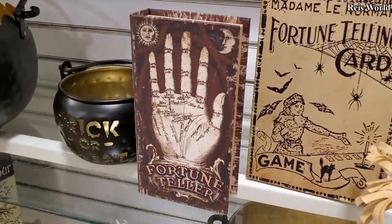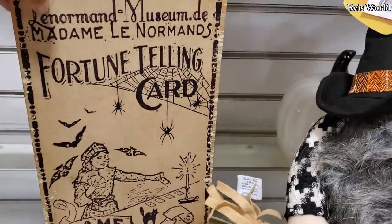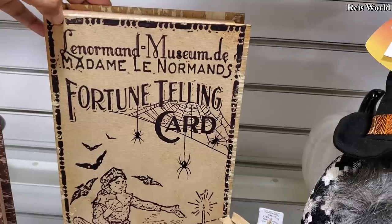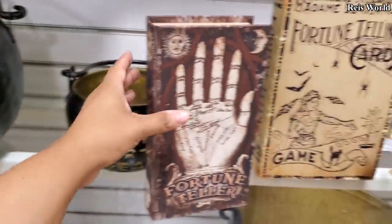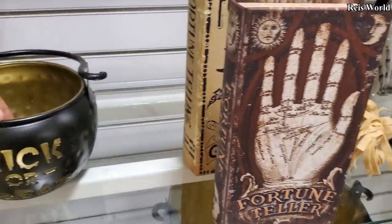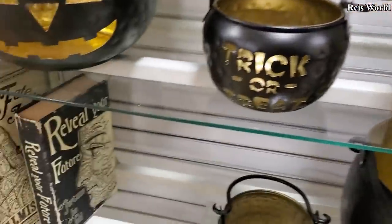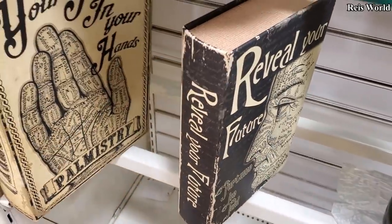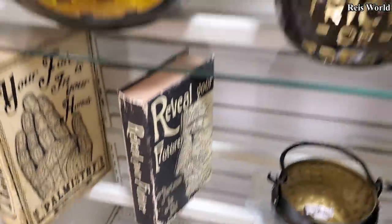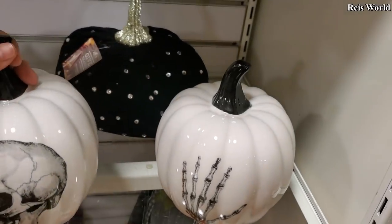We got more books — we have a Fortune Teller one for eight dollars. That one's pretty cool too — $10. I don't see the vintage ones though. 'Chick or Treat' — seven dollars. They have a lot of fortune teller stuff. That's kind of cool. The pumpkins are seven dollars.